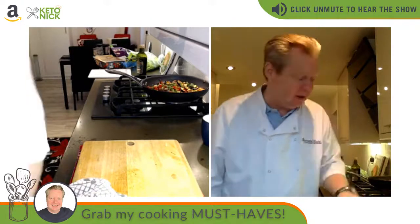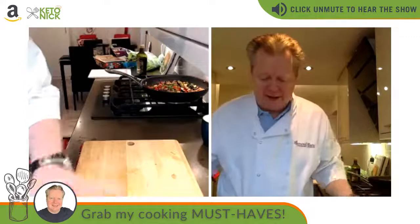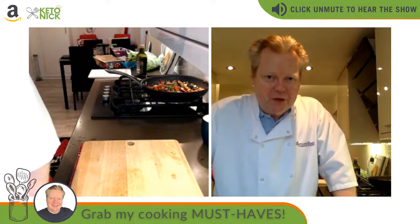Thank you so much for watching today — it's been a real pleasure cooking. I always love cooking, particularly when I get to eat the results, even when I muck up the bread! Whatever you're doing this weekend, have a fantastic weekend. I'm going to do another cook show on Tuesday morning.